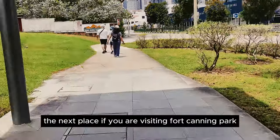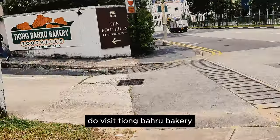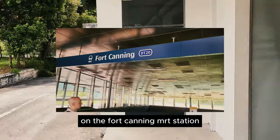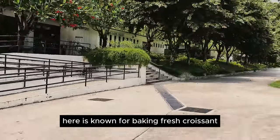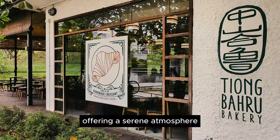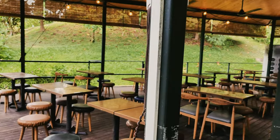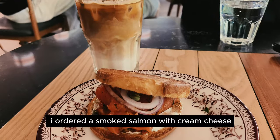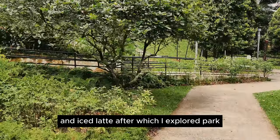The next place: if you are visiting Fort Canning Park, which is rich in history and heritage, you'll want to visit Tiong Bahru Bakery, located at the foothill. It's just a five-minute walk from Fort Canning MRT station. The bakery is known for baking fresh croissants every two hours. It's less crowded on weekdays, offering a serene atmosphere for indoor or outdoor dining. They serve a variety of beverages and bakery items. I ordered smoked salmon with cream cheese and an iced latte, after which I explored the park.